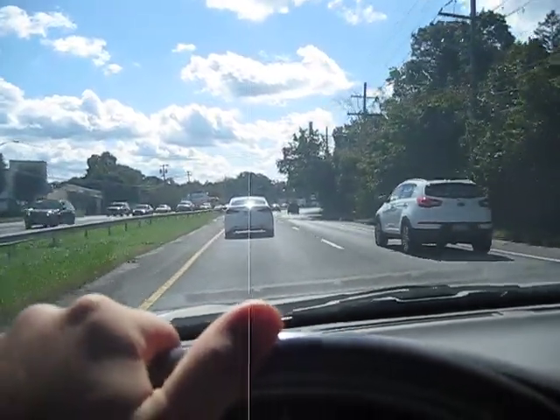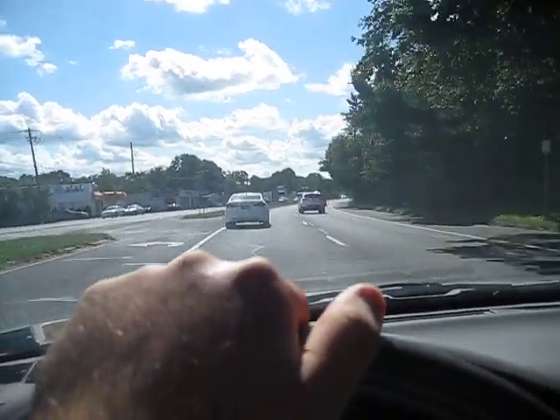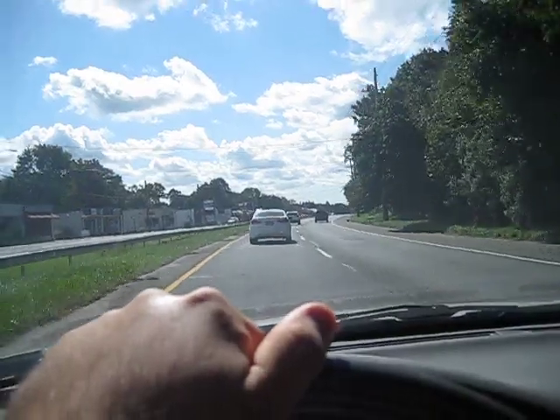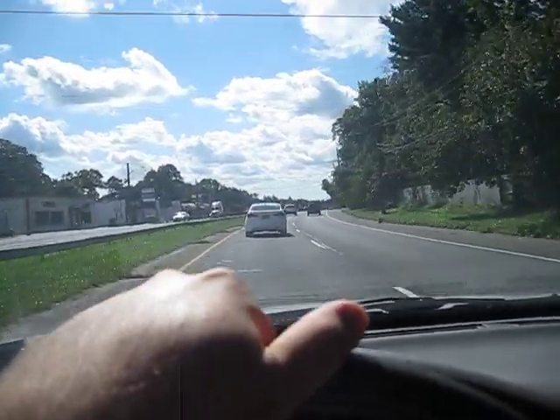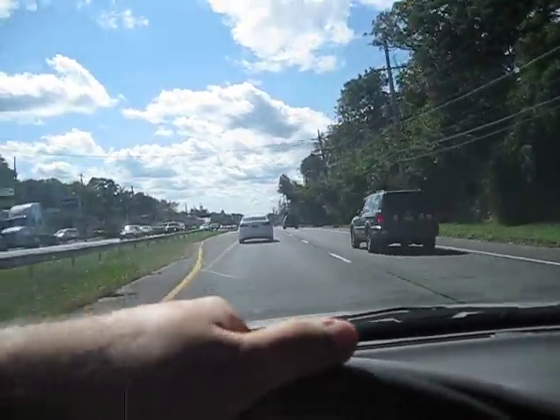I hope this guy's turning or something, because he's going pretty slow, and I'm not going to try changing lanes while I'm holding the camera. But in a way that's kind of good — maybe it gives me more time to show you something.